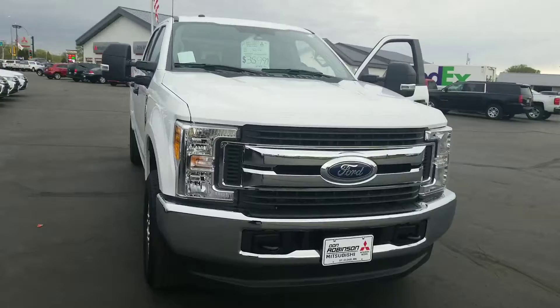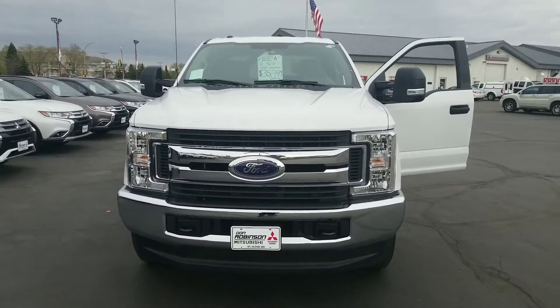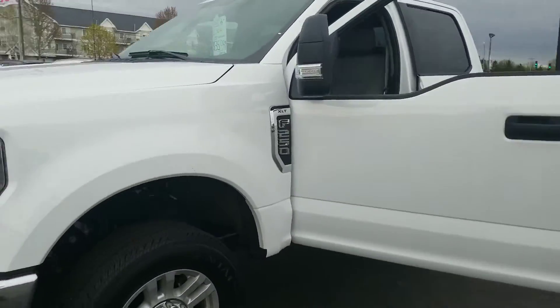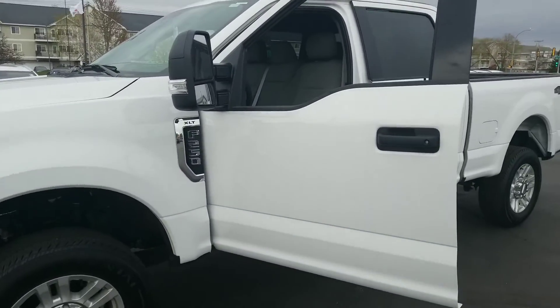There's the front of that beauty — F-250 Super Duty with extended mirrors. It's a great truck. Let me know what else I can do for you, appreciate it.